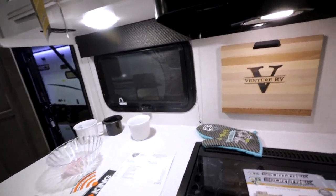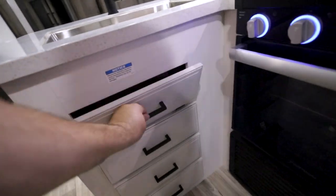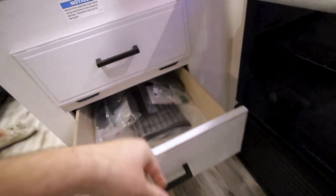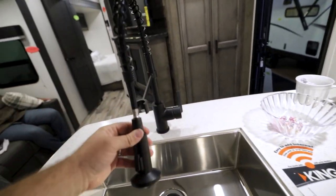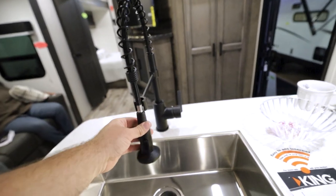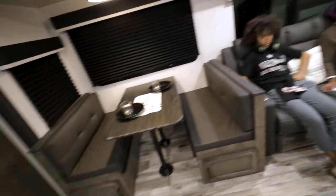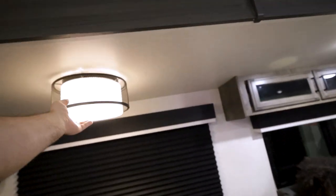Window over the sink. Look at that neat cutting board they included that says Venture RV burned in. They got the little thing to pop out to put your sponge in. Three drawers. It comes with a little grate to go over the sink. Excellent. Spray nozzle. Dinette — pretty basic and simple. I do like the light up here.